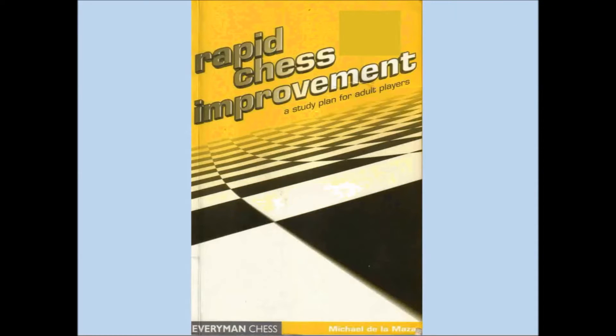Hello, welcome to another episode of Dog Day Chess. This episode is quite different from previous ones in that I won't be talking about the game of chess itself, but rather about a particular training program to help improve your chess play.